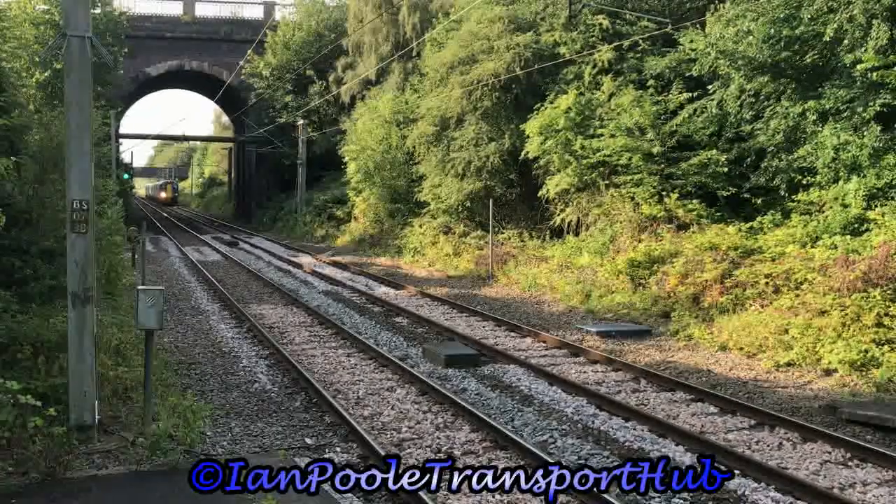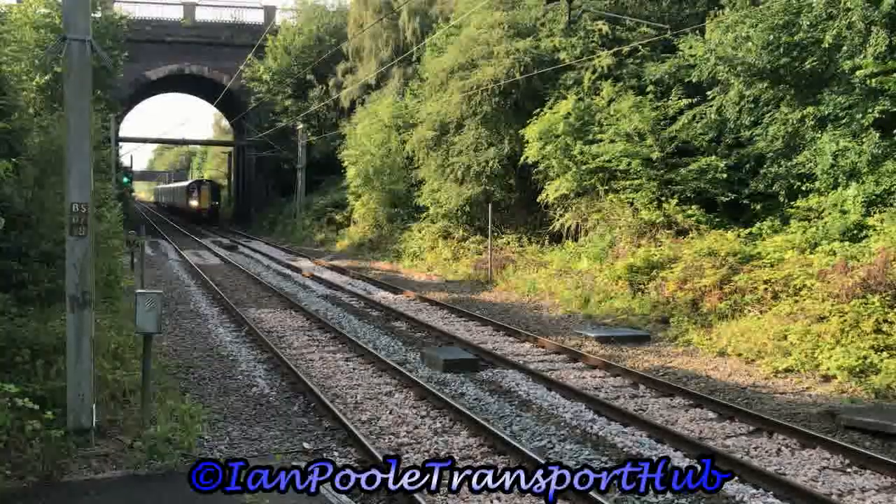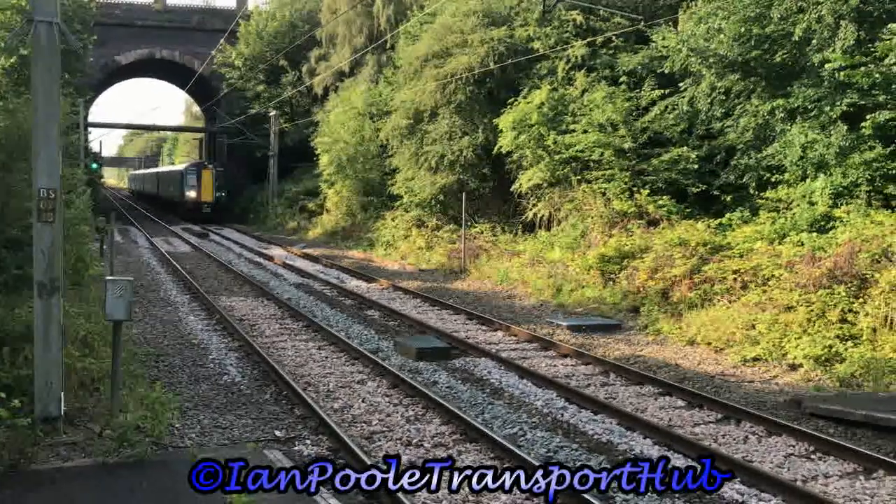Next arriving into the station is 350 374, working the 0759 West Midlands Railway service from Birmingham International to Hensford.